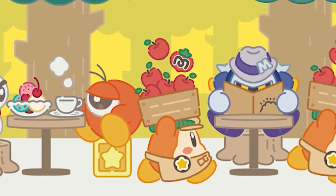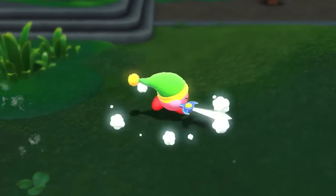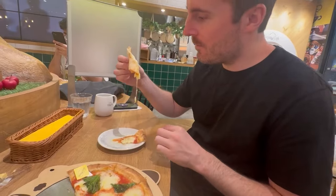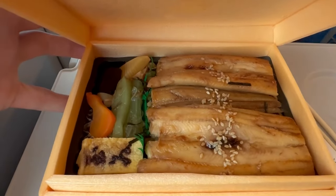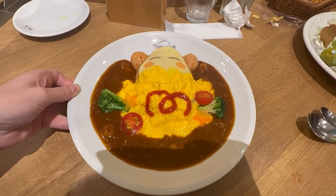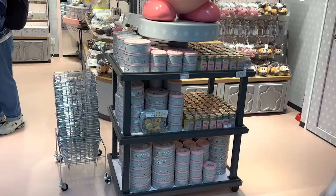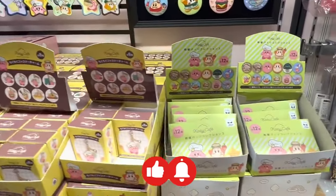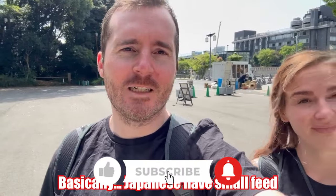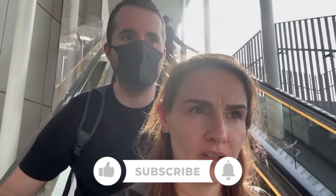So is the Kirby Cafe worth a visit on your next trip to Tokyo? If you love Nintendo and can secure a booking, we definitely recommend it. The food, while fairly average compared to other options in Tokyo, is presented with incredible artwork that makes the experience truly special. If you can't visit the main cafe, there are pop-up cafes in Tokyo Station and other locations around Japan. To see our full vlog of the day, check out the link in the description, and if you enjoyed this video be sure to subscribe. Thanks for watching.